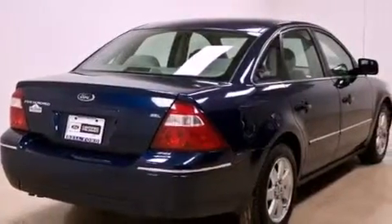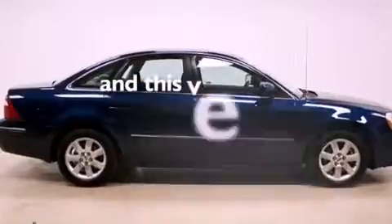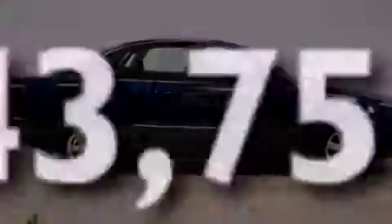17-inch alloy wheels, halogen headlights, an auto-dimming rear-view mirror, and this vehicle has fewer than 44,000 miles on the odometer.